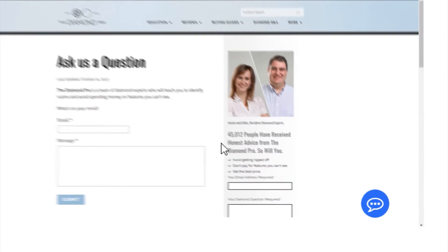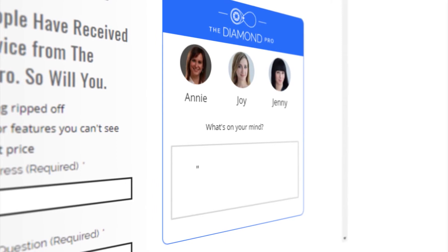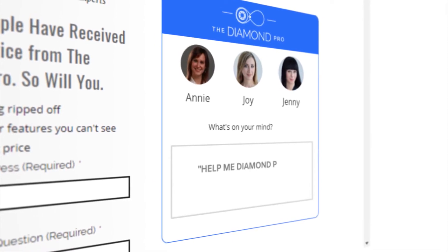So stay in your lane. Figure out which weight range is right for you. Make sure to nail down the specifics on quality and find the best diamond for your money. If you have any other questions or would like some help picking out the perfect diamond ring, feel free to contact us. One of our diamond consultants will be happy to help you find the perfect engagement ring. Once again, this is Ira and Mike, the Diamond Pros. Thanks for watching.